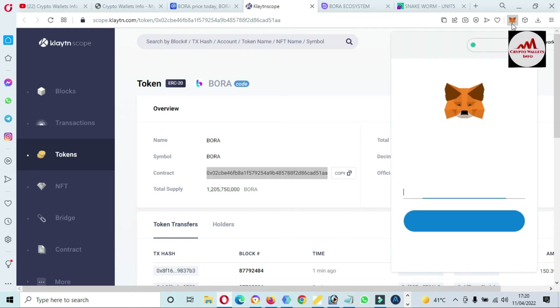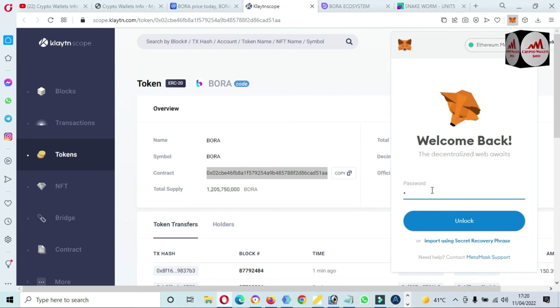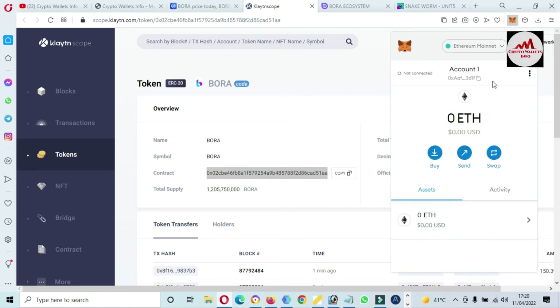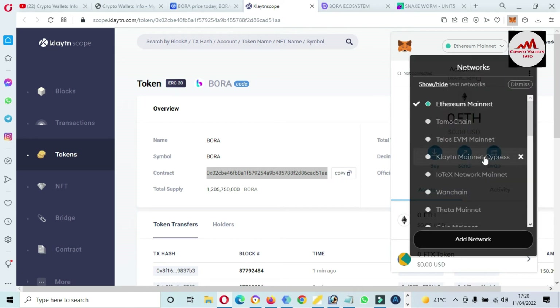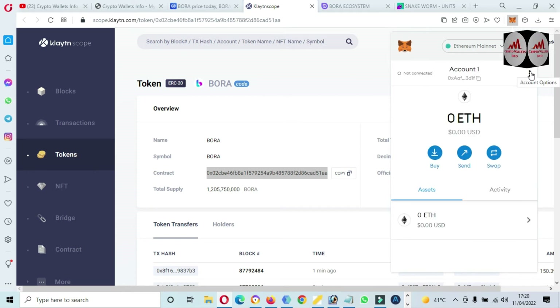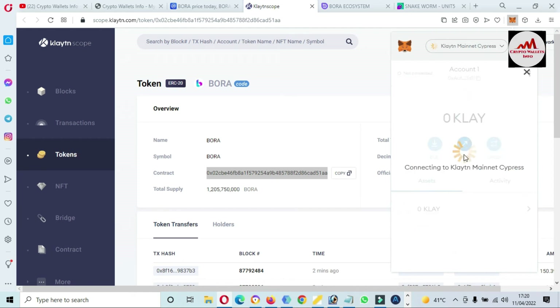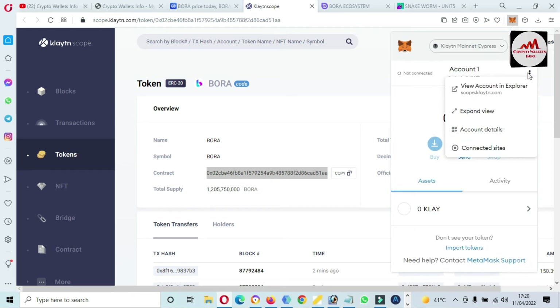First I need to select the Klaytn network because this token has migrated from Ethereum to Klaytn. I have entered my password and clicked unlock. The MetaMask wallet is now logged in. I need to select the Klaytn mainnet. Now the Klaytn network is in front of me — simply click on 'Expand View.'